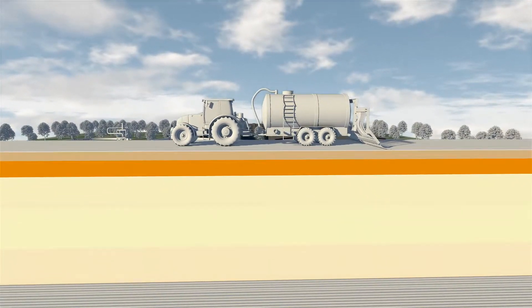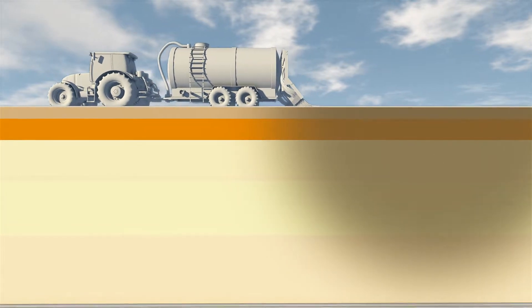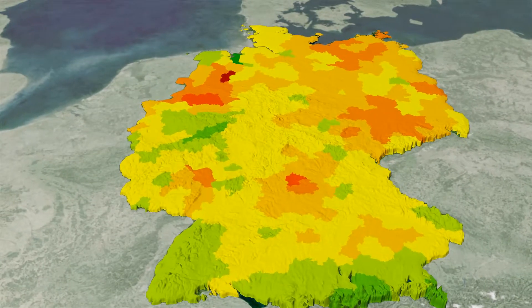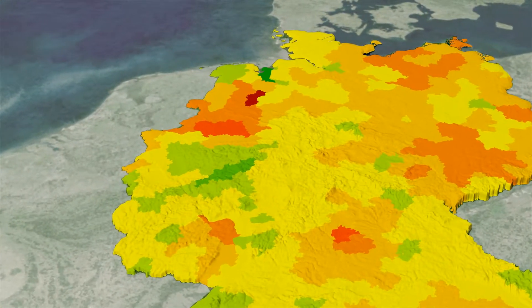Only around half of it is absorbed by the crops as they grow. Over 100 kilograms of surplus nitrogen remains in the ground. Rainwater washes the nitrogen through the layers of soil and into the groundwater. The orange and red areas on the map show the regions that are particularly affected by high concentrations of nitrate in the leachate.